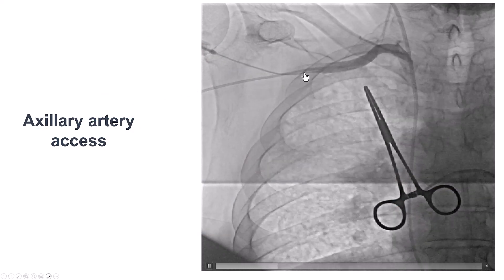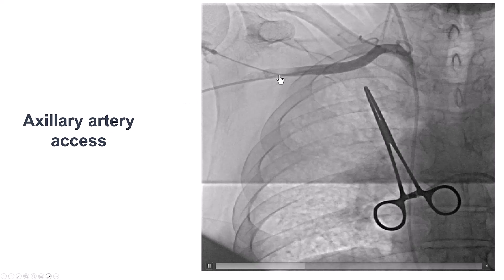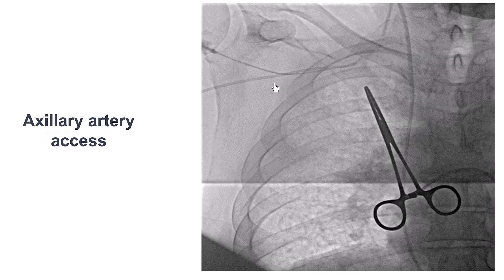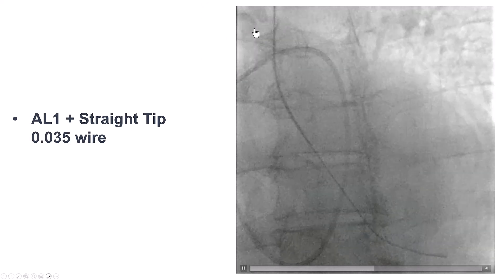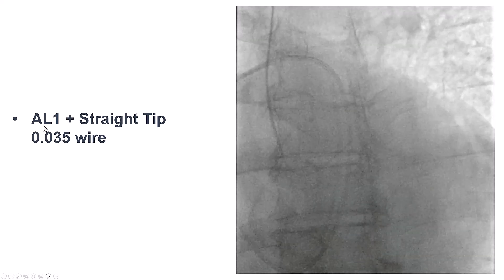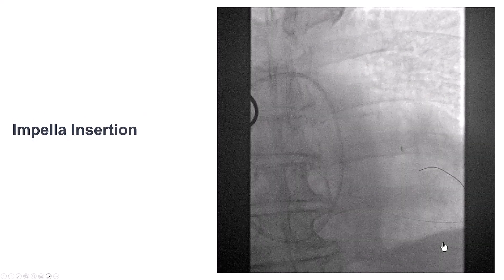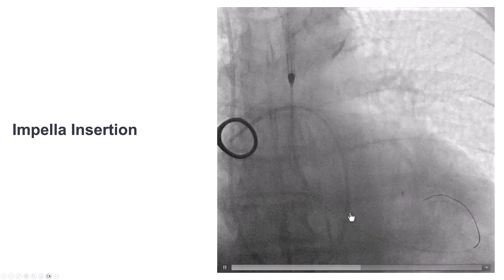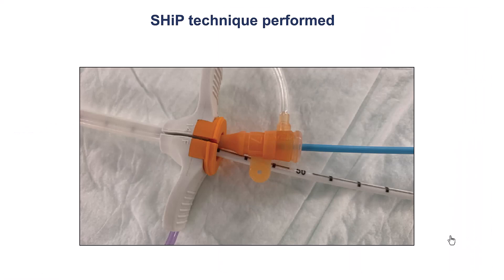An angiogram was obtained using a JR4 diagnostic catheter inserted through the right radial axis. We can see the needle entering distal, outside the rib cage. We were able to insert the Impella sheath, though we had some difficulty crossing the aortic valve given the aortic stenosis. We used an AL1 diagnostic catheter with a straight-tip guidewire to successfully enter the ventricle. The Impella was inserted without significant tortuosity on the right subclavian, and support was initiated at approximately 3.6 liters per minute.